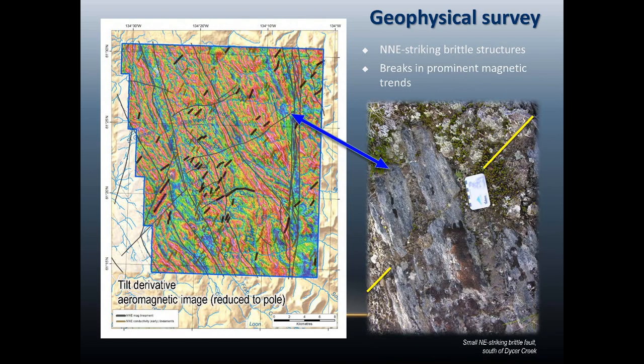Another exercise we embarked on was looking for any kind of crustal grain discontinuity or anomaly. In the mapping, we recognized a series of northeast-trending late brittle faults. One of them is shown in outcrop — a fairly discrete fault plane with generally either left or right lateral displacement, probably mainly normal faults. We interrogated the magnetic and EM data to see whether we could identify these features.